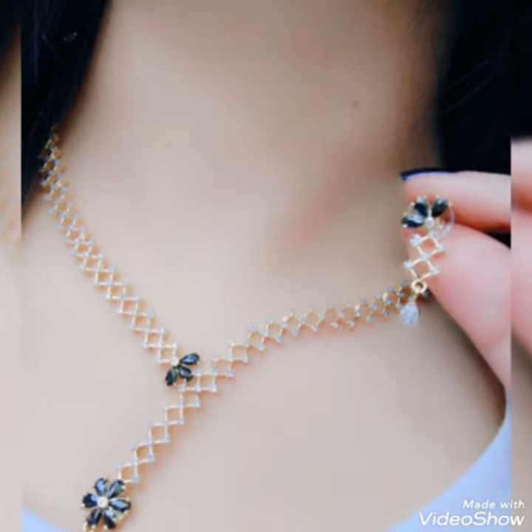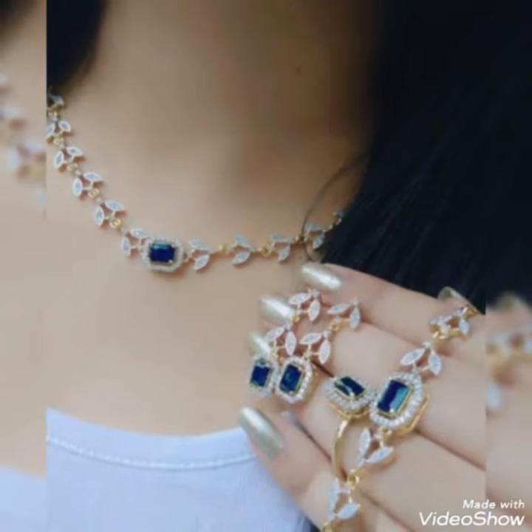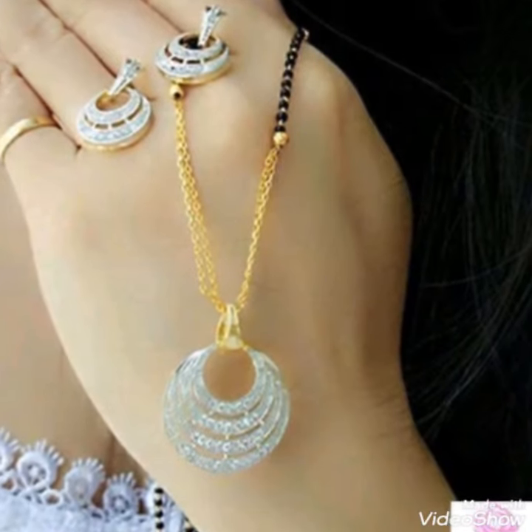Dear friends, by watching my video you can get very amazing ideas. So this is a great and stylish collection of necklace hats for those ladies who love to wear such kinds of necklaces.